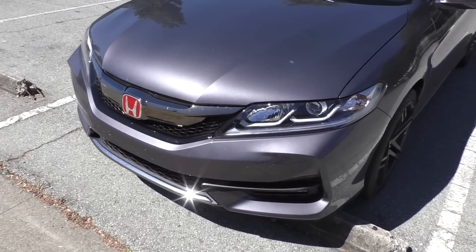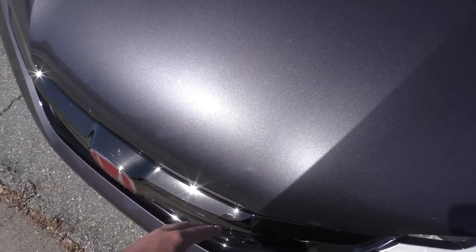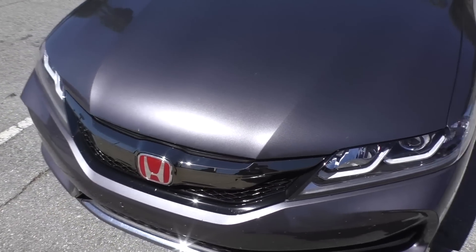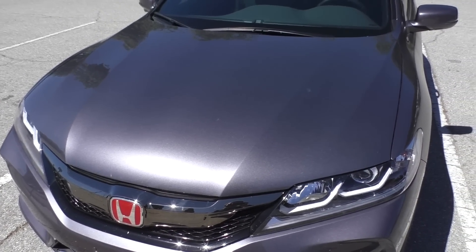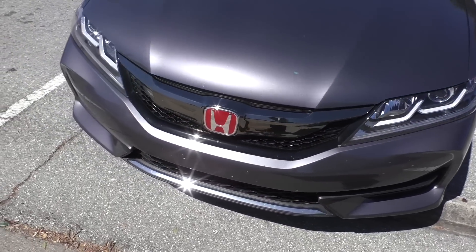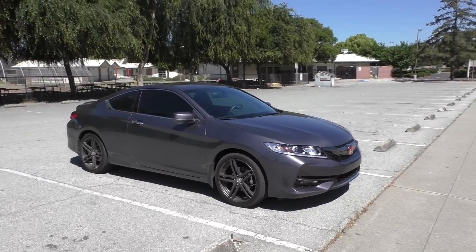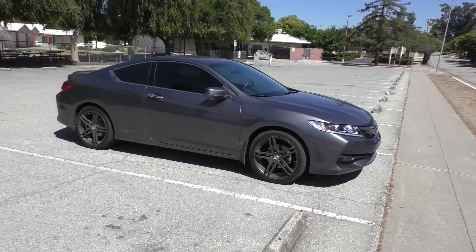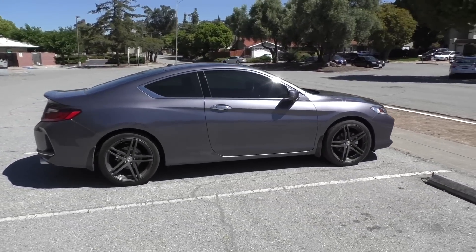Still got the red logos up front. I was looking at getting some paint protection film for the leading edge of the hood because my last car got pretty much annihilated with rock chips. I'm thinking about getting something like that eventually. Other than that, not much has changed around the exterior. I did get one new addition aesthetically and it's around back, so let's do a quick walk around.